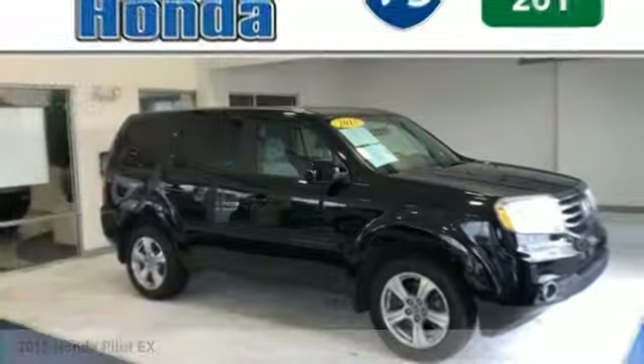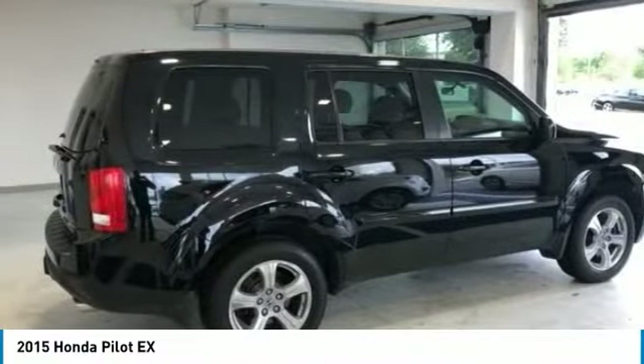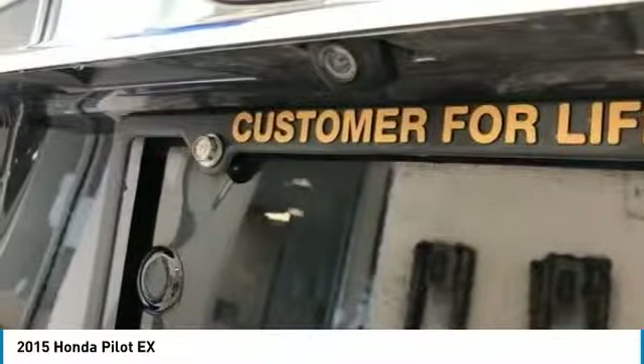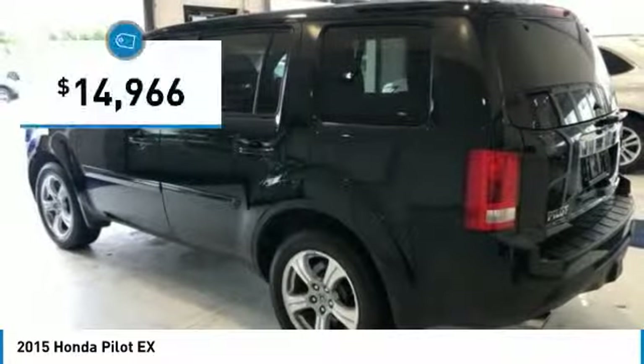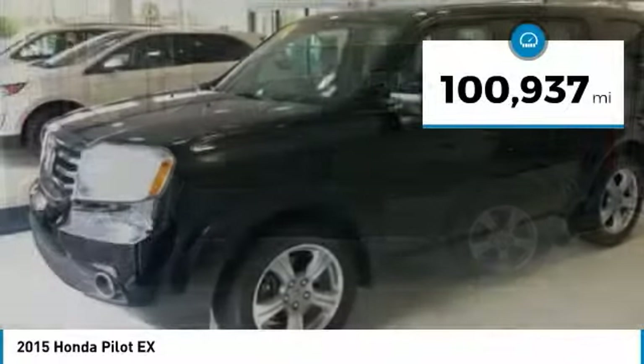Stop by and take a look at the 2015 Pilot — Optimal Utility, Indulgent Interior, Powerful Performer. You'll be ready for almost anything in the Honda Pilot, and it's priced below $15,000. This vehicle has less than 105,000 miles.